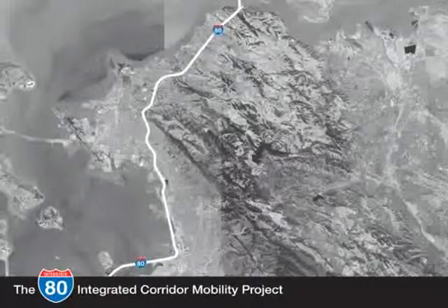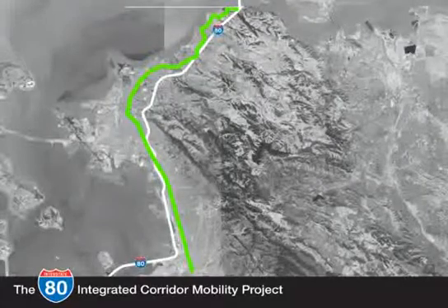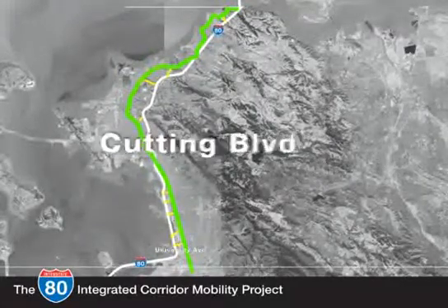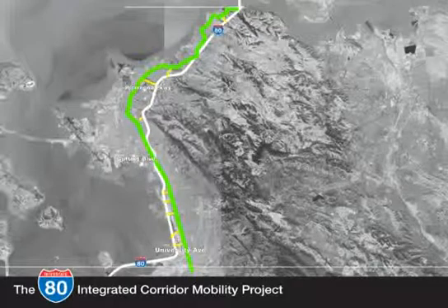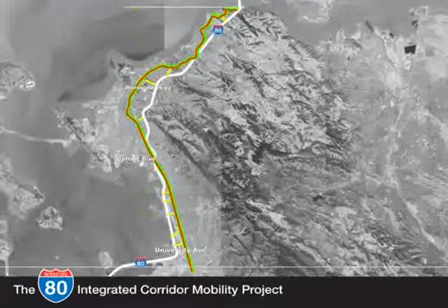The I-80 freeway is supported by a network of parallel and crossing arterials. San Pablo Avenue runs parallel along the entire length of I-80, and 22 cross streets — including University Avenue, Cutting Boulevard, and Richmond Parkway — provide east-west movement and freeway access. A total of 135 traffic signals are along this network.